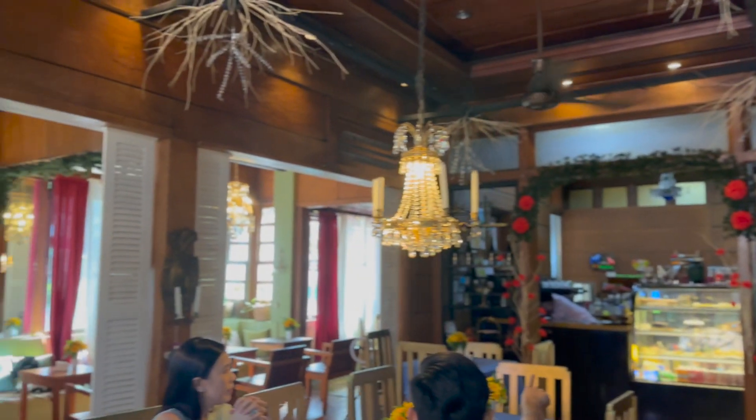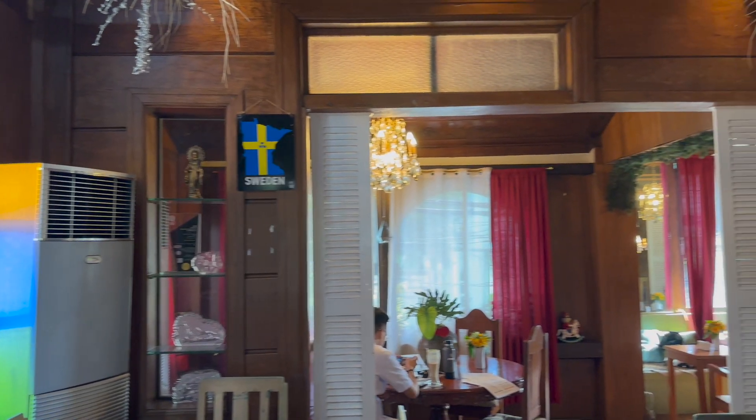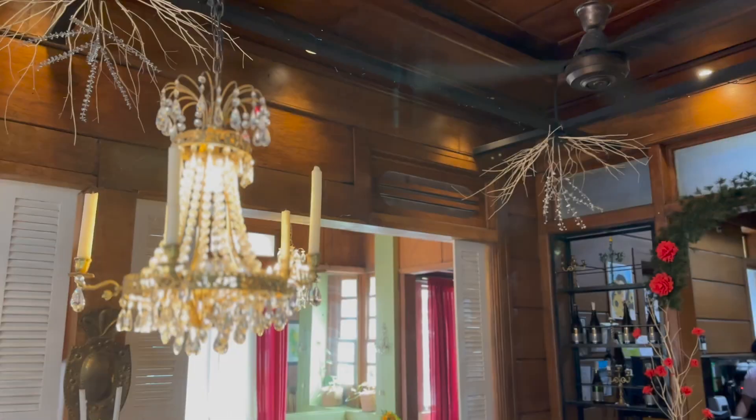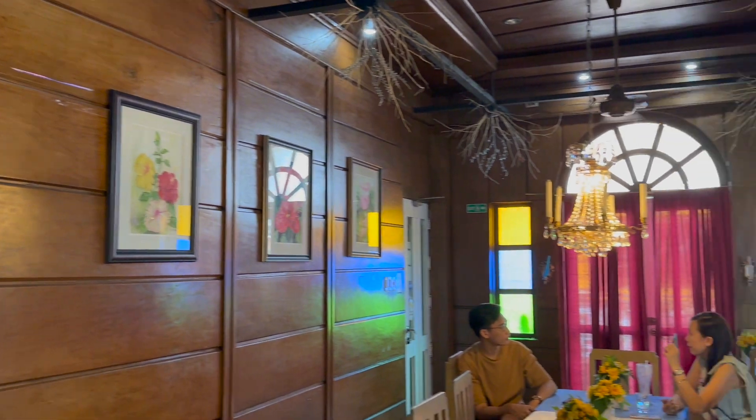Cafe Kronen — where Kronen means royalty or crown in Swedish. The owners wanted to give customers the feeling that they're in Sweden, with a focus on comfort and a dash of luxury. I think they've done just that. Feels like I'm in a cozy little cabin in the mountains.